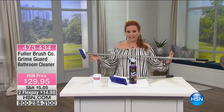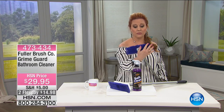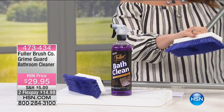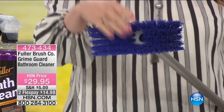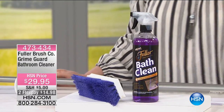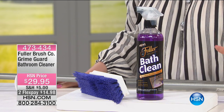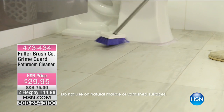Next up: the Fuller Brush telescoping bathroom brush, adjustable from 29 inches all the way to 52 inches. Fuller Brush is famous for their brushes — somebody would go door to door selling them. The brush has a special flared bristle design for cleaning grout and getting in between tiles. You also get the Grime Guard bathroom cleaner — perfect for hard water stains on glass shower doors, rust, and calcium deposits. Just spray it, scrub, and it comes right off.